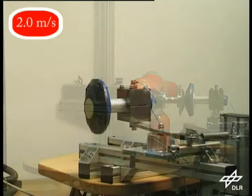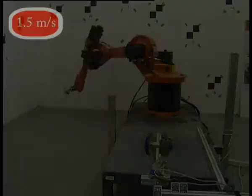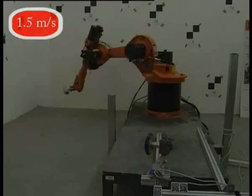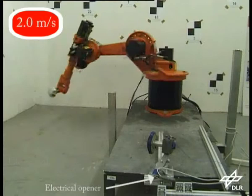For the LWR3, the maximum HIC indicates a very low injury level. The emergency stop of the KUKA KR6 is triggered by an electrical opener mounted on the testbed. The HIC values do not exceed a numerical value of 60 for 2 meters per second.